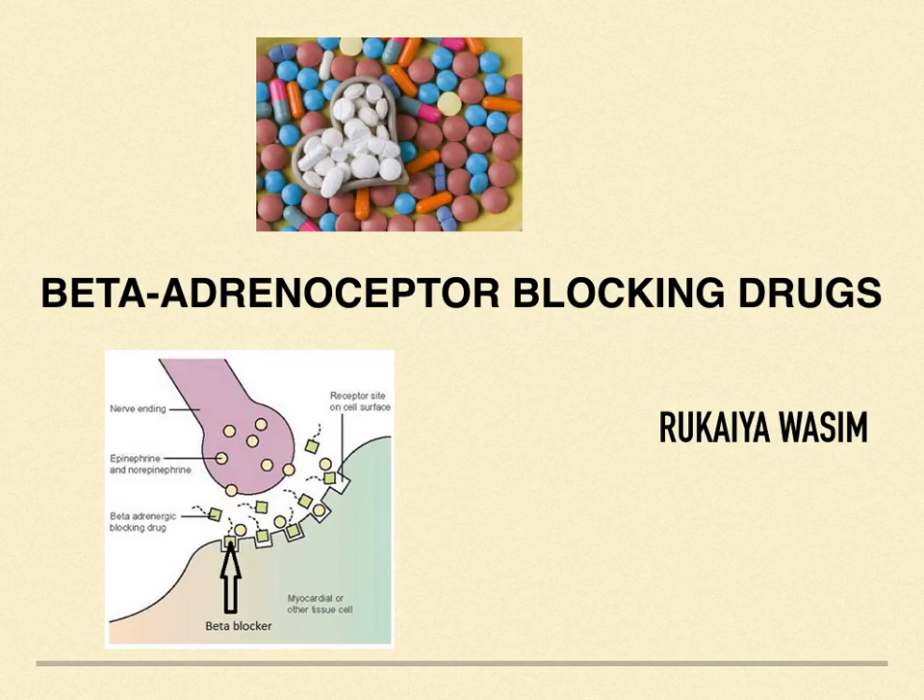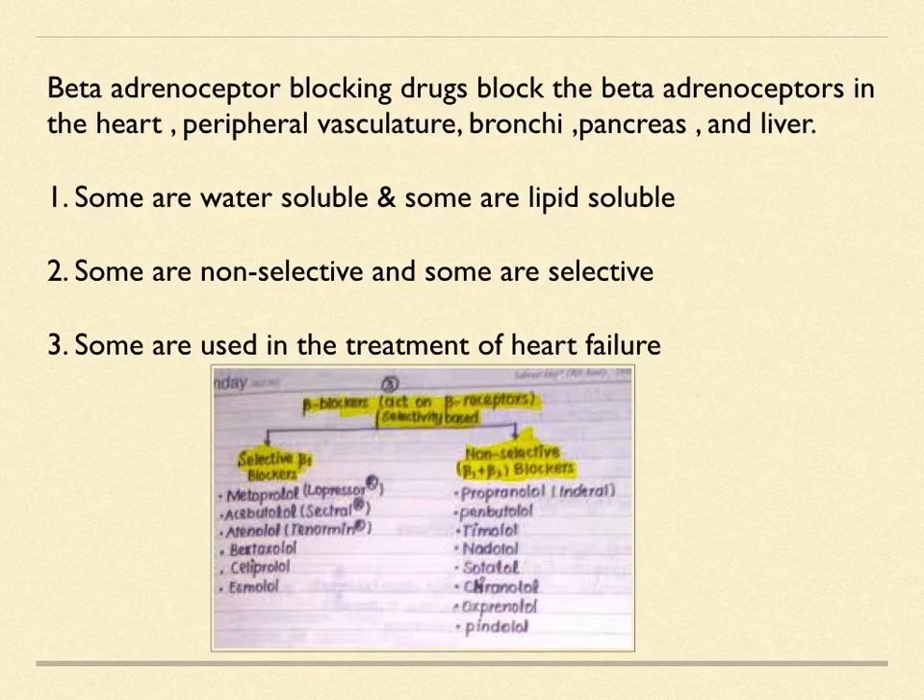Today we're going to talk about the beta adrenoceptor blocking drugs. Your heart pumps blood around your body through a network of blood vessels known as the circulatory system. Blood supplies the cells in your body with oxygen and nutrition. If your doctor has prescribed beta blockers — such as propranolol or metoprolol — it may be because you have an abnormal heart rhythm, angina, heart failure, or have had a heart attack.